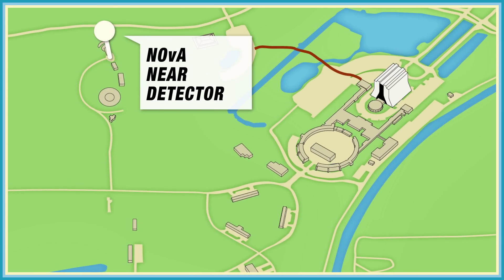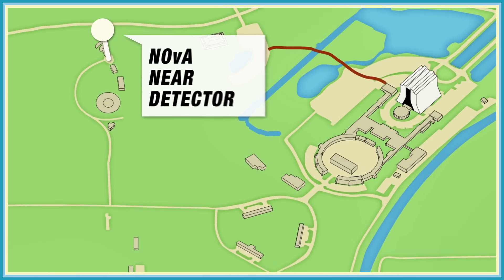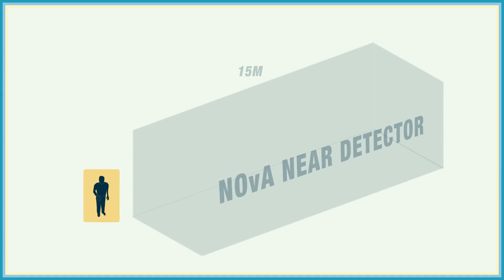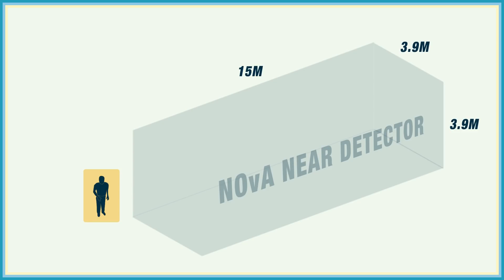Roughly one kilometre away on the Fermilab site sits the near detector, 100 metres underground. It's made of 300 metric tonnes of plastic, mineral oil, and scintillator. Sections of it light up as particles interact in the detector. The neutrino beam is very dense at the near detector, so we see a lot of particle interactions. We collect data on their energy and flavour.